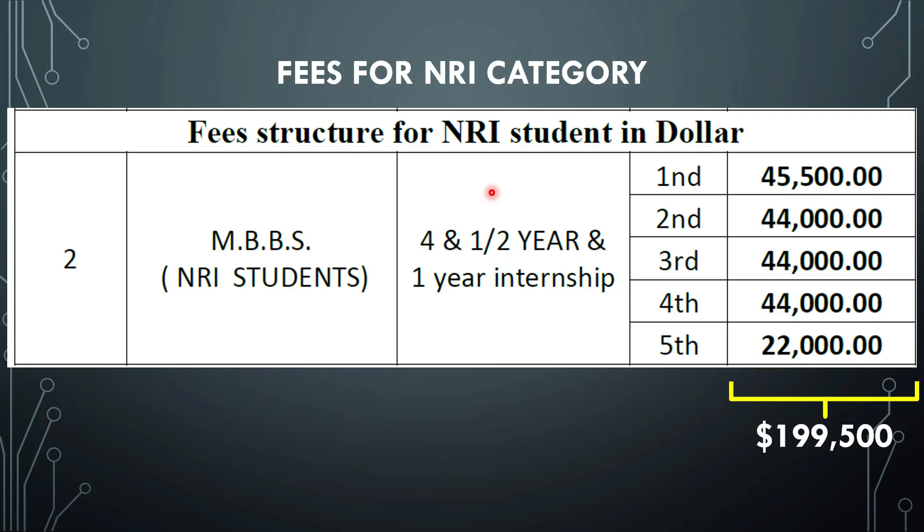For NRI category, the fee structure: first year you will be paying 45,500 US dollars. Second year, third year, and fourth year you will be paying 44,000 US dollars every year. The fifth year you will be paying 22,000 US dollars. Adding the total, it comes to approximately close to 2 lakh US dollars, which at today's currency rate works out to around 1.6 crore rupees.